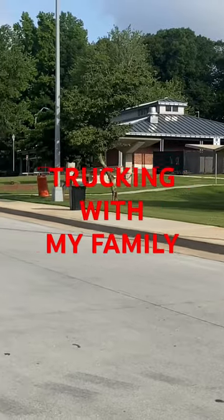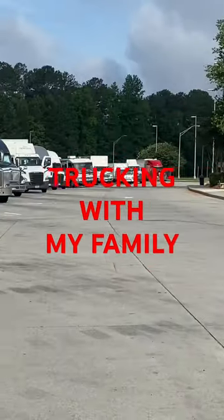My little trucker family woke up at the rest area, so let's take a walk and see what different kinds of trucks and trailers we can find out here.